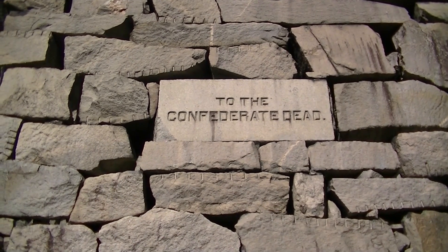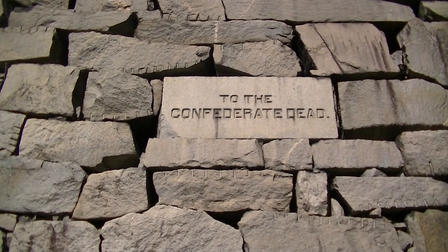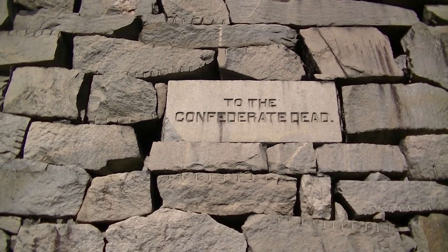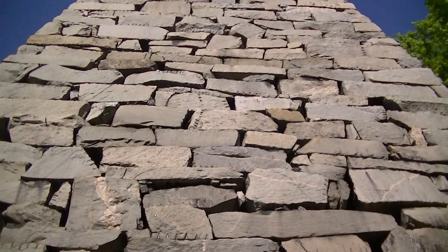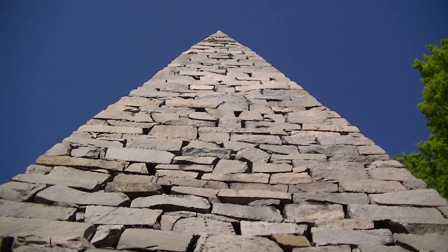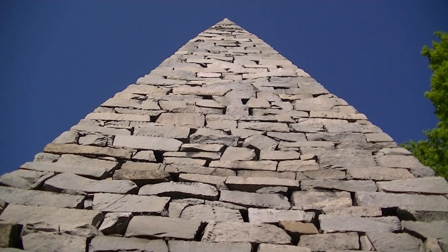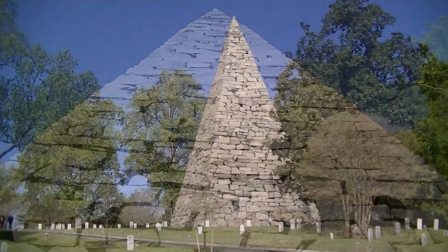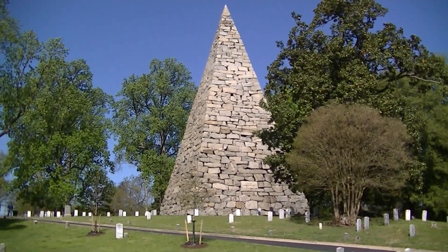The first Confederate burial here at Hollywood Cemetery was Henry Tucker, who was a member of the Governor's Guard. He died of disease and was buried here in May of 1861. A month later, Private Henry Wyatt became the first Confederate soldier killed in combat to be buried here. Since its dedication in 1869, this pyramid has stood as a memorial to these and all of the Confederate veterans who are resting here.